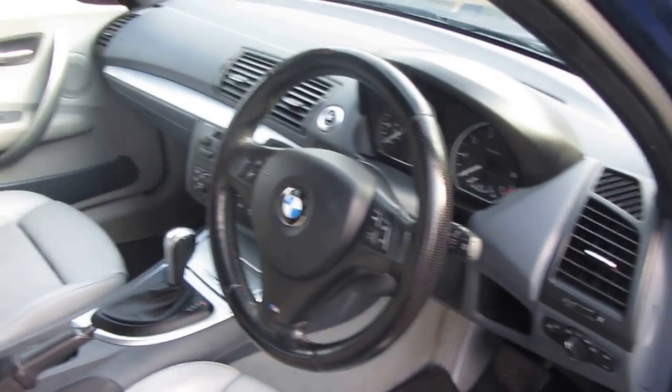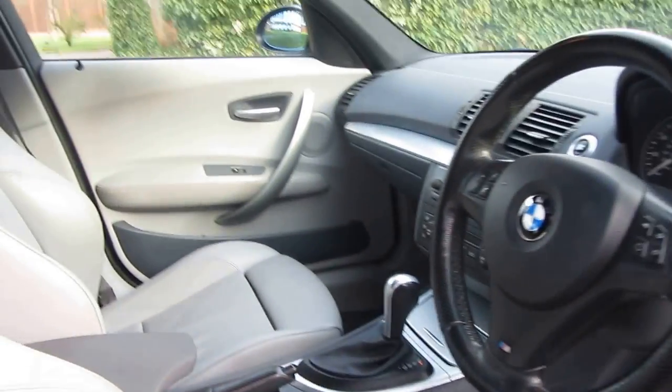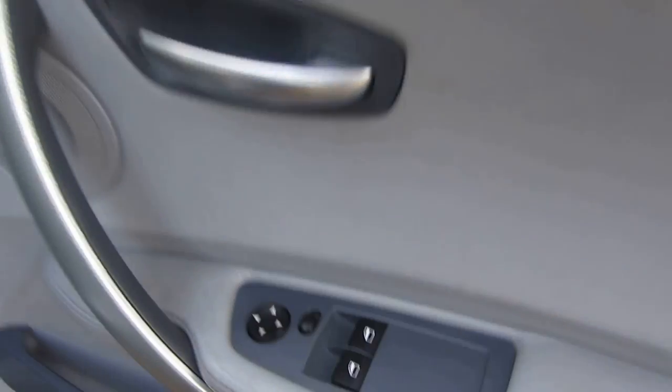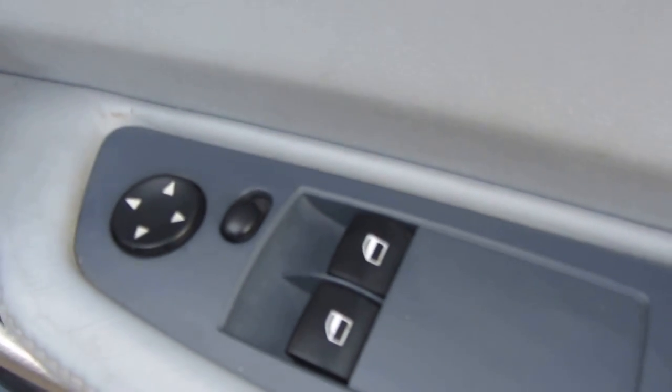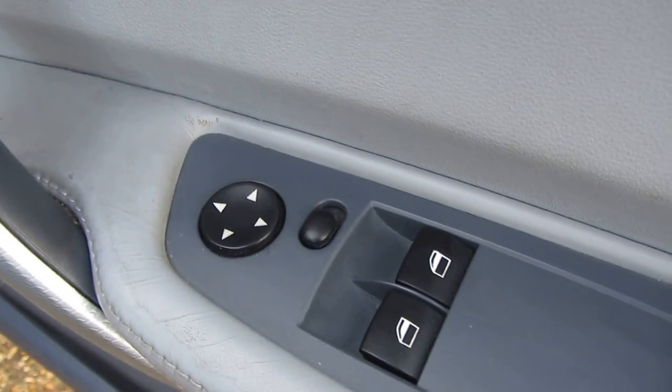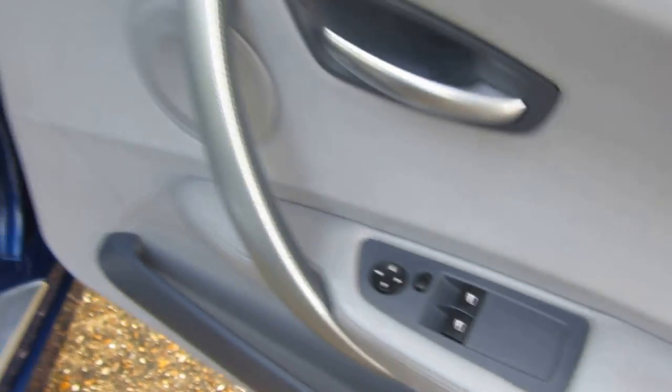So you know exactly what you're coming down to see. It looks beautiful, especially contrasting with the exterior colours — it really works beautifully. You've got front electric windows; the rear windows are wound down by handle, old school. There are no electrically folding wing mirrors, but they are electrically operated.